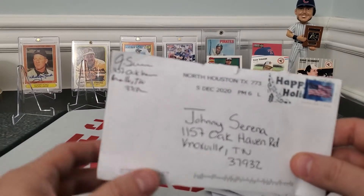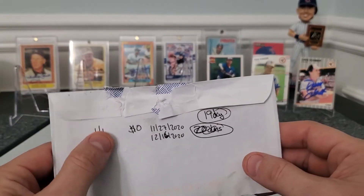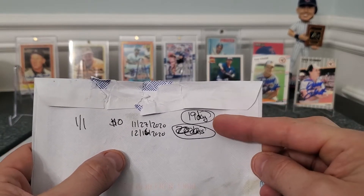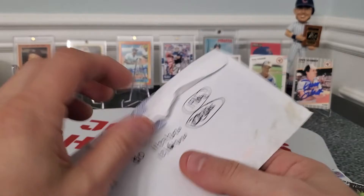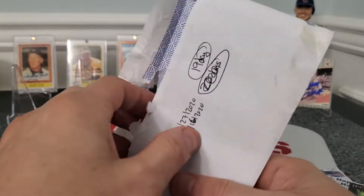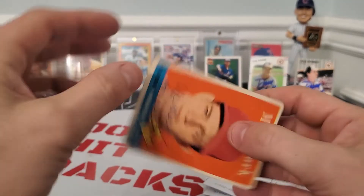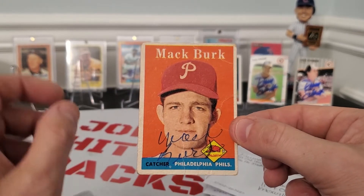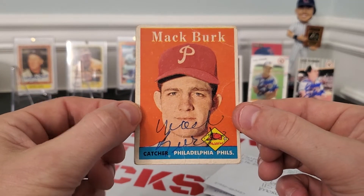Second return coming out of North Houston, Texas. Postmarked December 5th. Looks like it's a one out of one success — this came in yesterday, a 19-day return, zero fee. This is a vintage card — it was kind of all messed up, and I was like, I hope something's in here. It came back with one of my father's red vintage cards — a Mac Burke for the Philadelphia Phillies. Got some blue ink, looks like a ballpoint pen.